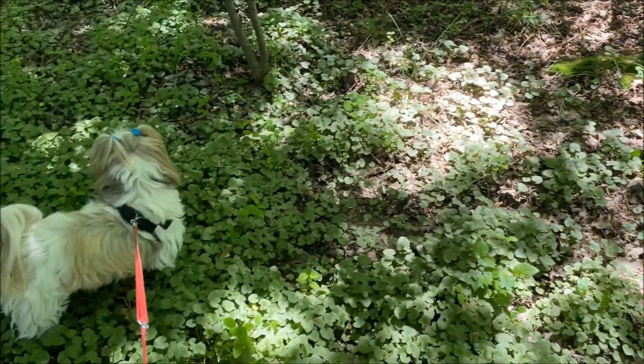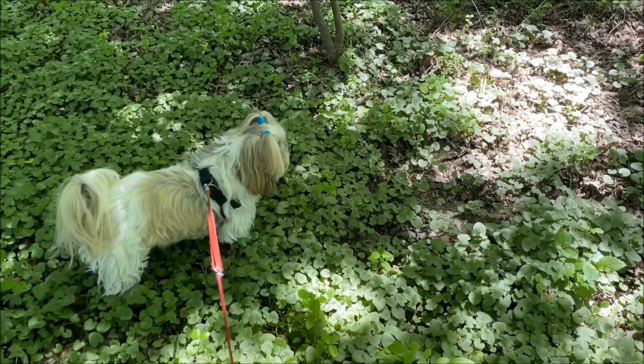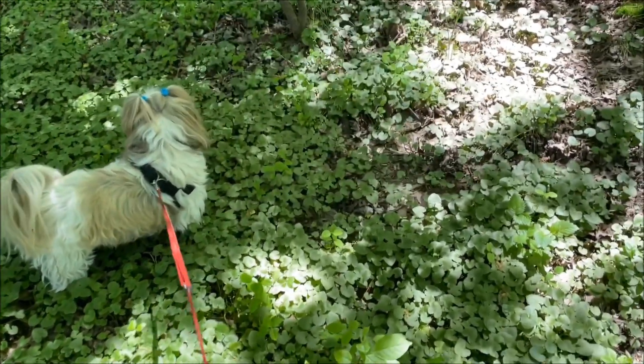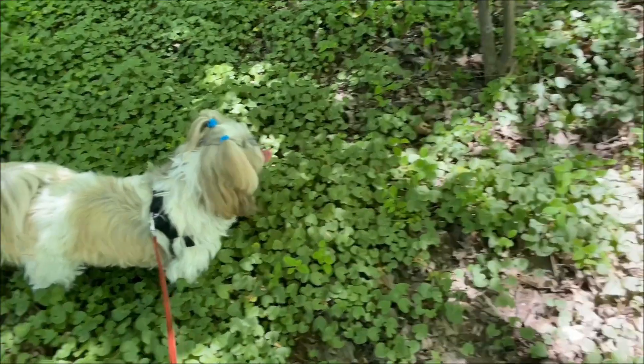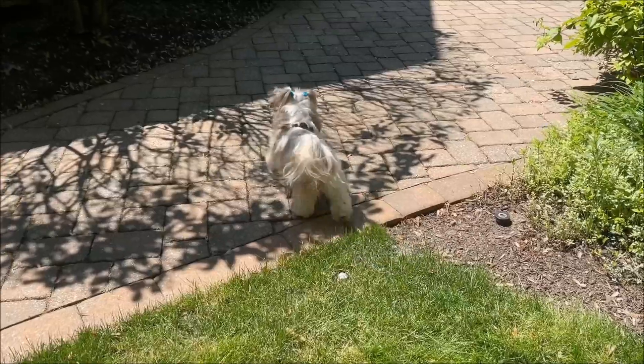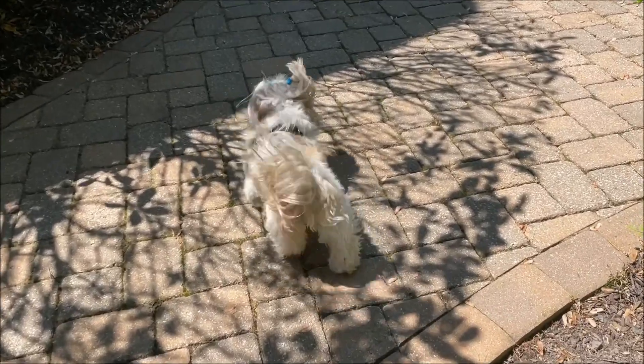Alright Lise, I'm gonna pick you up because it's pretty muddy around here. It's kinda muddy. Hey, you ready to go home? Okay, we're home.